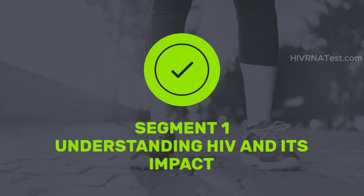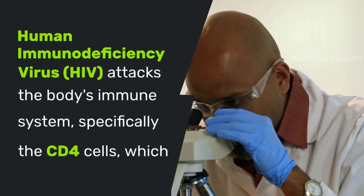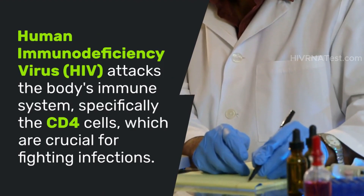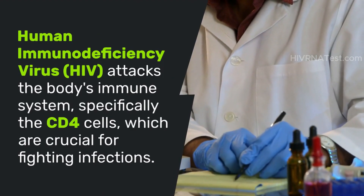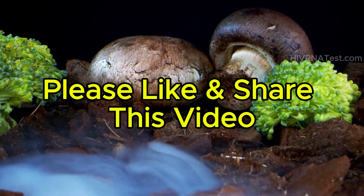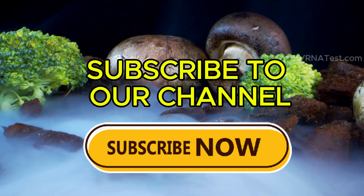Understanding HIV and its impact. Human Immunodeficiency Virus, or HIV, attacks the body's immune system, specifically the CD4 cells, which are crucial for fighting infections. Over time, if untreated, HIV can lead to AIDS — Acquired Immunodeficiency Syndrome — where the immune system is severely compromised.